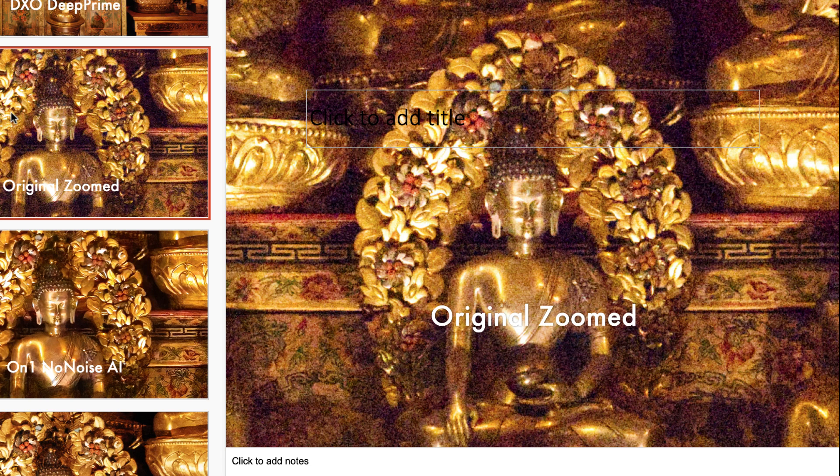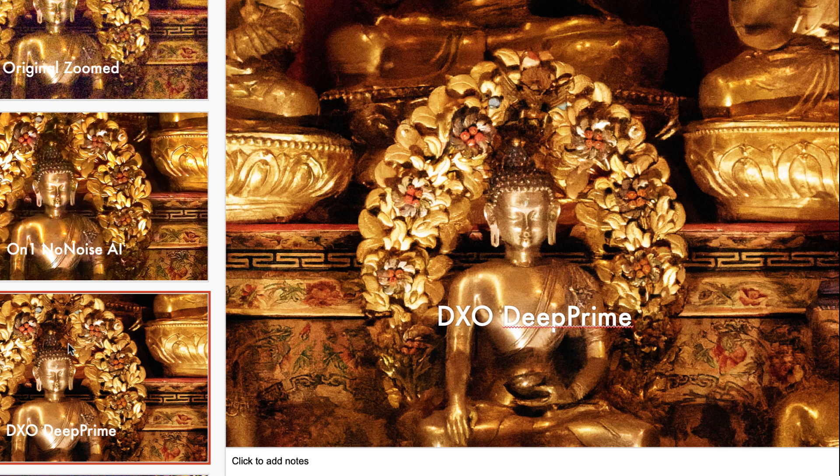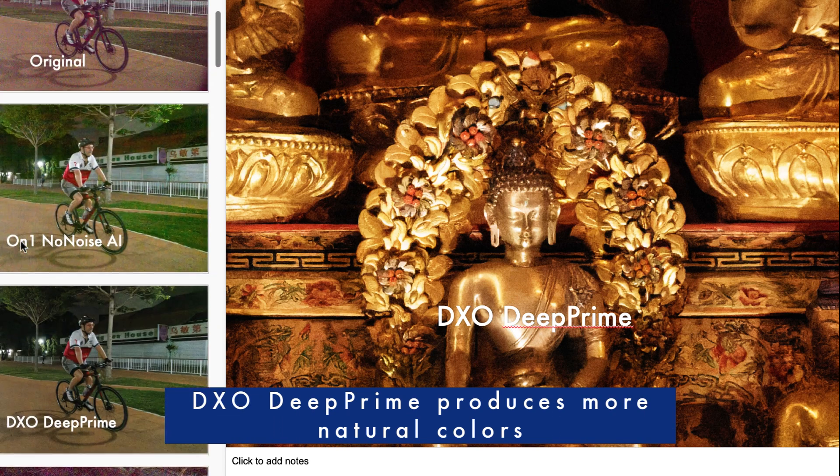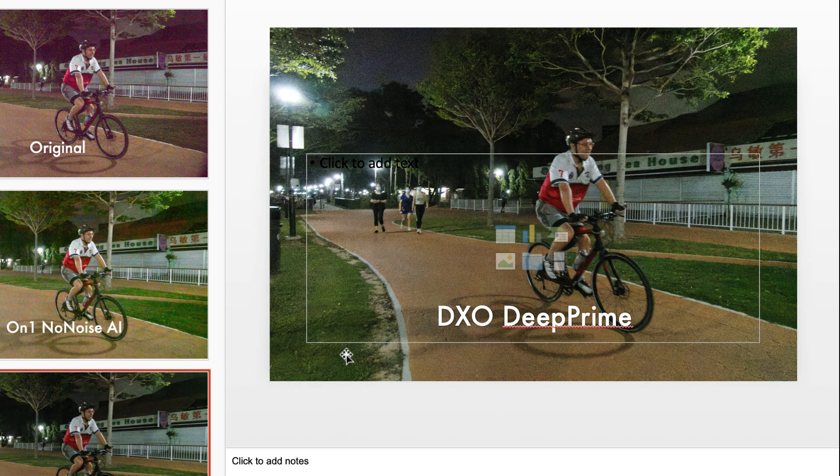The second reason I would recommend DxO is the colors. The original image's colors are very flat and lack contrast. On1 does a great job of reducing noise and keeping detail, but I would say DxO's colors seem a bit more vibrant with more contrast and a more natural look. For example, On1's image colors look a little too saturated, whereas DxO maintained a more natural color. Finally, the third reason is performance — DxO is faster and the interface is simpler. Even on my old MacBook Pro, DxO runs smoothly. For On1, I'd recommend a much faster machine or the experience might be frustrating.